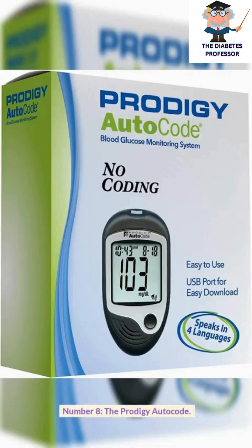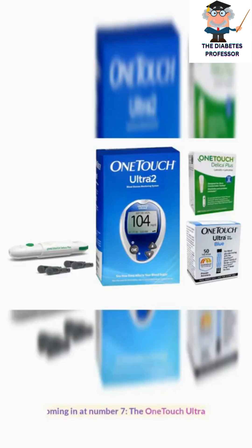Number 8, the Prodigy Auto Code. Coming in at number 7, the OneTouch Ultra 2.